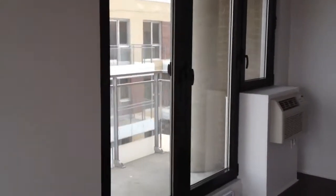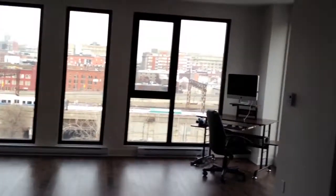Back in. Large closet. Asking $2,600 a month, slightly negotiable.